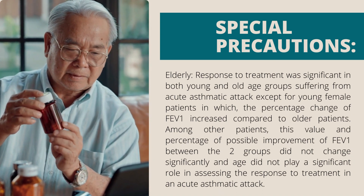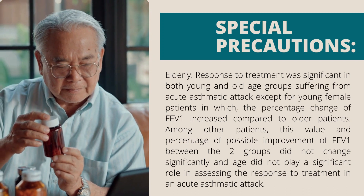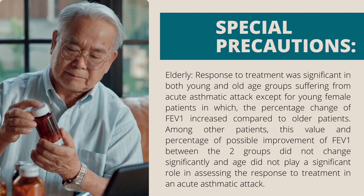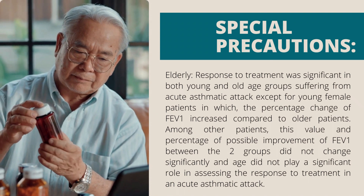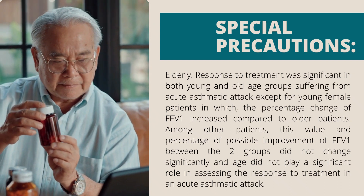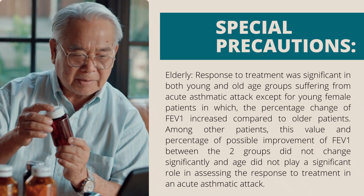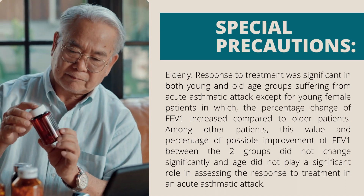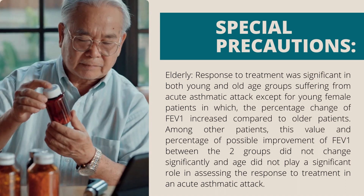Pediatrics: FEV1 increased compared to older patients. Among other patients, this value and percentage of possible improvement of FEV1 between the two groups did not change significantly, and age did not play a significant role in assessing the response to treatment in an acute asthmatic attack.